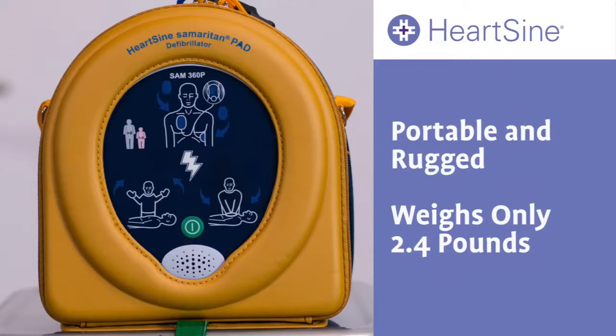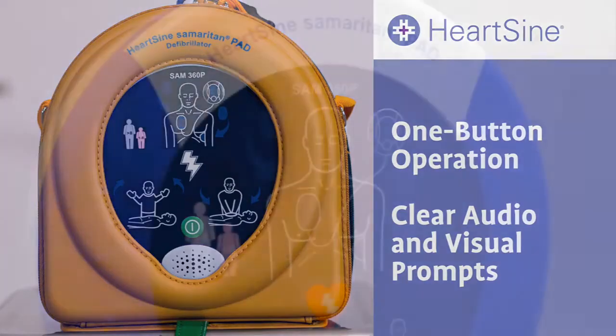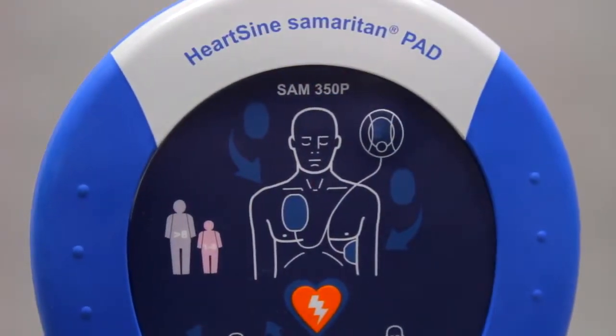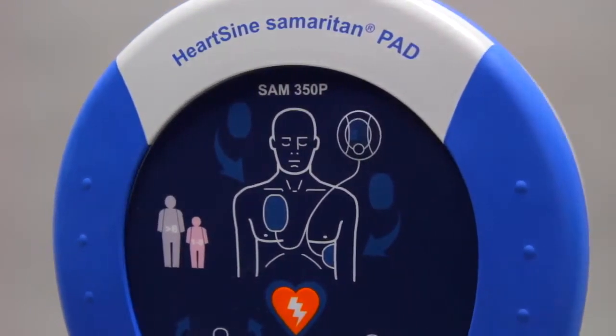Portable and rugged, it weighs only 2.4 pounds — far less than other more cumbersome units, and the lightest one available. The device is extremely user-friendly, with clear audio and visual prompts from event setup to shock delivery and CPR coaching. The Samaritan PAD hosts the same defibrillation technology used by ambulances and emergency rooms.